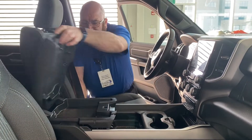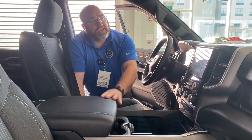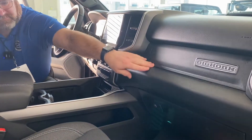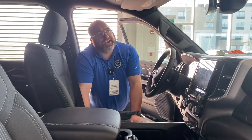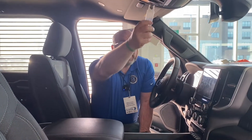Lots of storage. This console moves back — lots of storage. Go all the way over here, even more. Premium cloth interior. This thing also has a garage door opener, and right over here we got the power window in the back.